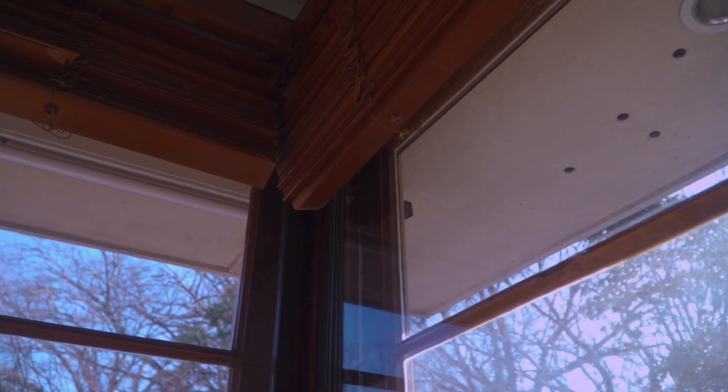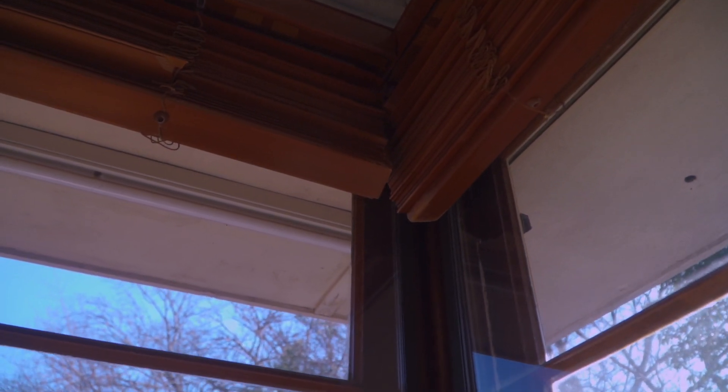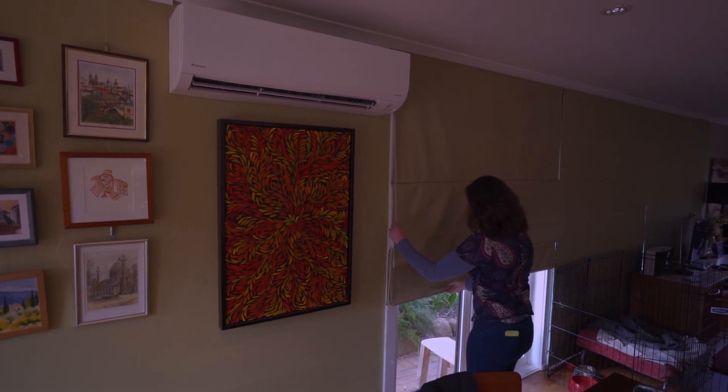Windows are the weakest point in the building envelope. Most of our houses have got single glazing, and a lot of people are upgrading to double glazing — there's even the option of triple glazing. Use a timber or UPVC frame, or there is a thermally broken aluminium option. You can also use better window dressings to improve the performance of windows.